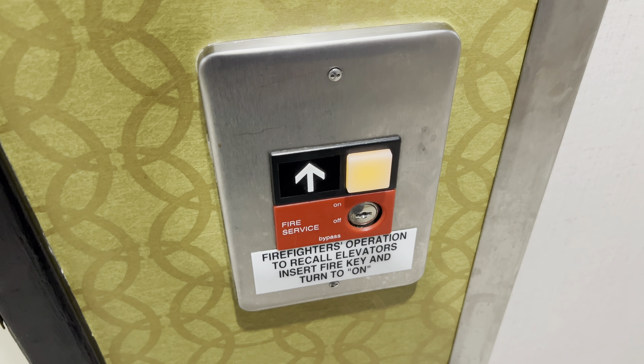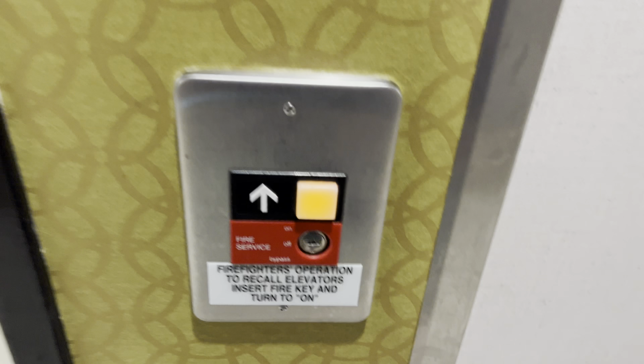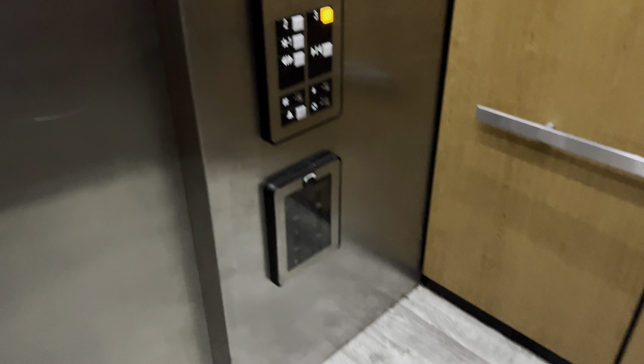This is the La Quinta Inn and Suites in Marana, Arizona. It's an Otis Series 1. This elevator has two sets of doors.